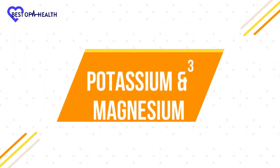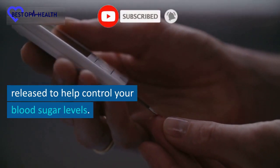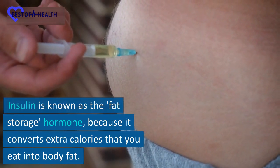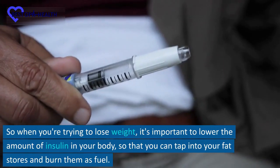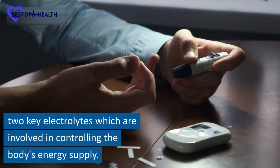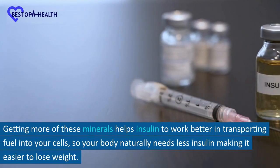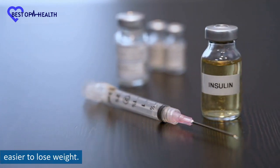Number 3: Potassium and Magnesium. Whenever you eat food, a hormone called insulin is released to help control your blood sugar levels. Insulin is known as the fat-storage hormone because it converts extra calories that you eat into body fat. So when you're trying to lose weight, it's important to lower the amount of insulin in your body so that you can tap into your fat stores and burn them as fuel. Potassium and magnesium are two key electrolytes which are involved in controlling the body's energy supply. Getting more of these minerals helps insulin to work better in transporting fuel into your cells, so your body naturally needs less insulin, making it easier to lose weight.